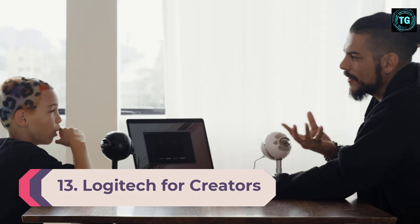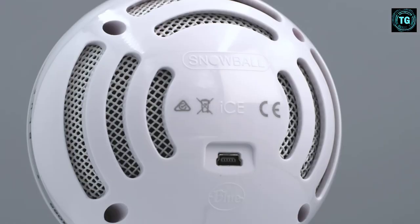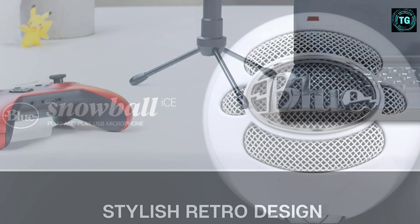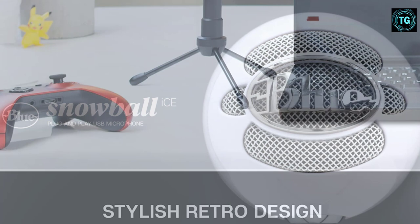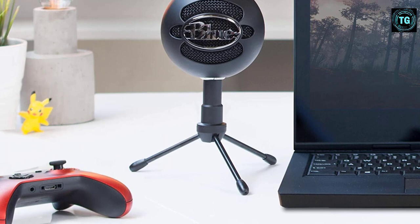Number 13: Logitech for Creators Blue Snowball Ice USB Microphone. The Blue Snowball Ice Plug-and-Play USB mic is the fastest, easiest way to get high-quality sound for recording and streaming. Its custom cardioid condenser capsule delivers crystal-clear audio quality that's light years ahead of your built-in computer microphone. Snowball Ice is even Skype and Discord certified, ensuring great results no matter how you use it.